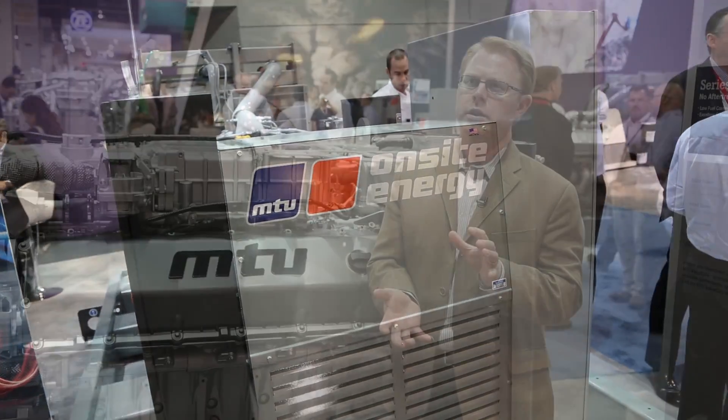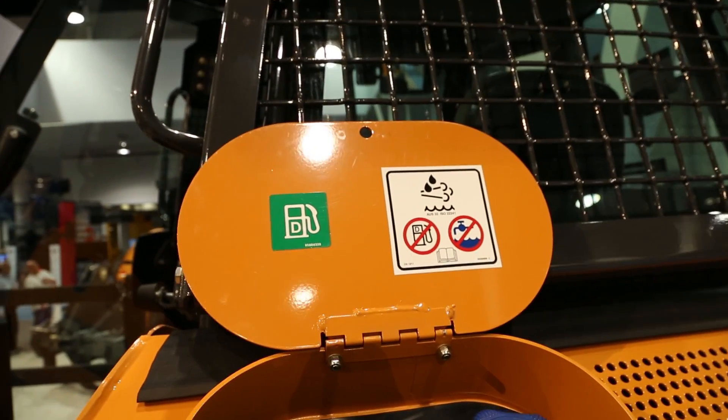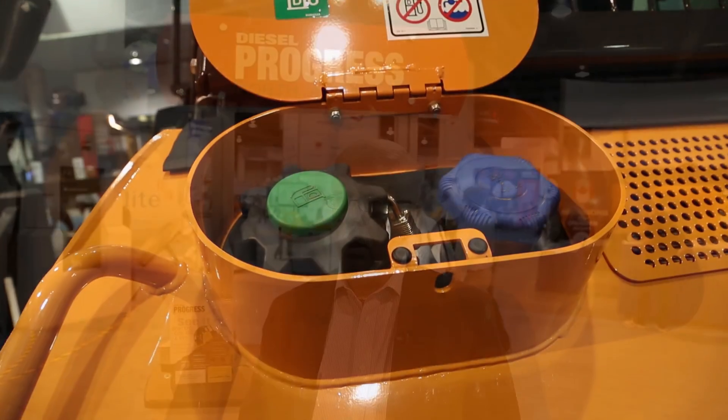It really has opened a new frontier of diesel engine technology. One of the interesting trends we've seen this week at ConExpo is the concept of total fluid economy coming into the market. Everybody's always talking about fuel economy, but now we're talking about total fluid consumed by a diesel engine. DEF, or diesel exhaust fluid, is now being factored in with diesel fuel consumption as a differentiator between different types of engines.